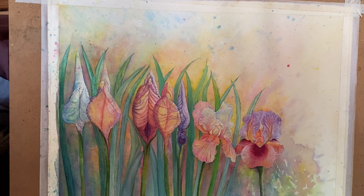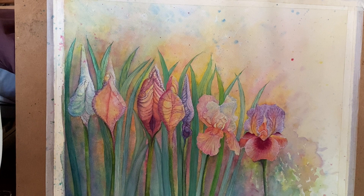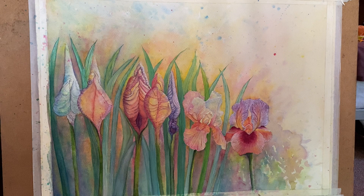I might hang this on my wall, or I might actually sell it. I don't normally sell my originals, just prints, but I'm having a feeling that maybe I will — maybe I'll let this one go somewhere where it'll really be appreciated.